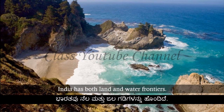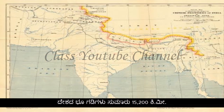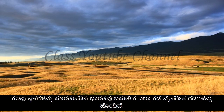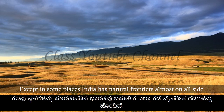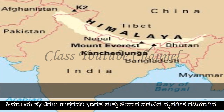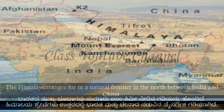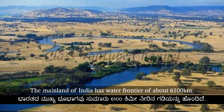India has both land and water frontiers. Except in some places, India has natural frontiers on almost all sides. The Himalayan range forms a natural frontier in the north between India and China. The mainland of India has a water frontier of about 6,100 km.